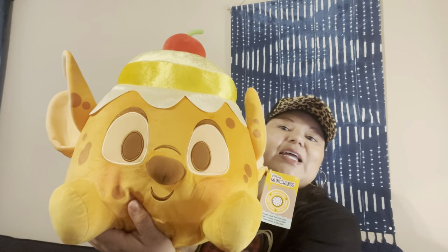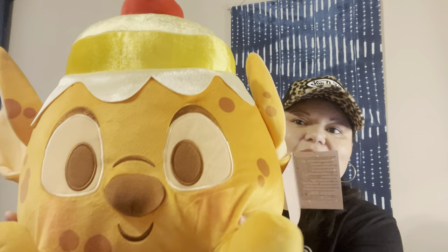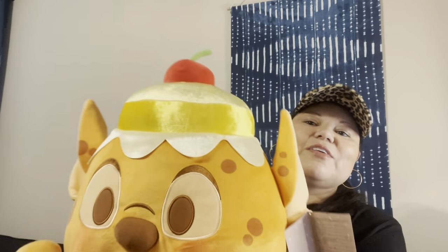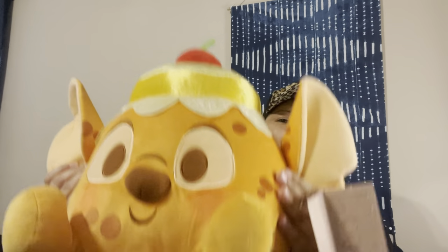Disney Munchlings — I didn't think he was going to be this big. This is Stitch, and it's called Pineapple Upside Down Cake Stitch, from the 'Baked Treats' line. I always get Disney points on the Disney Visa card, so it's like little free money to play with. Every two or three months I check what I've earned, and I just love Stitch in gold — I thought wow, this guy's awesome.